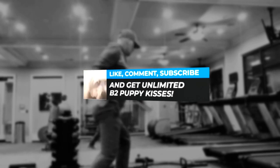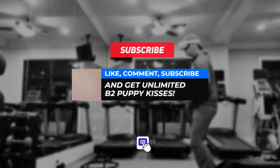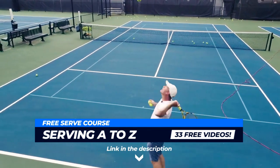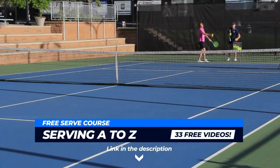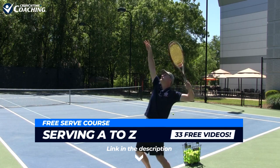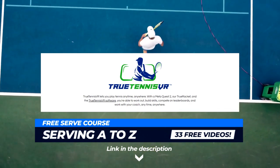If you're still watching this video, give it a like. And if you really want to take your forehand to the next level, you need to beef up that serve. Just in time for the holidays, I've got an awesome free gift for you called Serving A to Z — 33 free videos that will help you serve over 100 miles an hour, hit kick serves that explode off the court, and hit slippery slices. Click the card or go to the description box. Don't forget to check out the True Tennis VR app as well. Happy holidays — here's to the best tennis of your life.